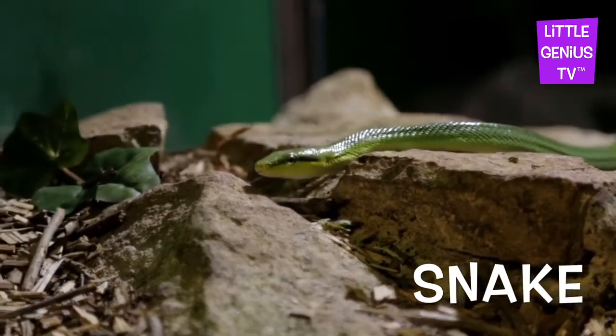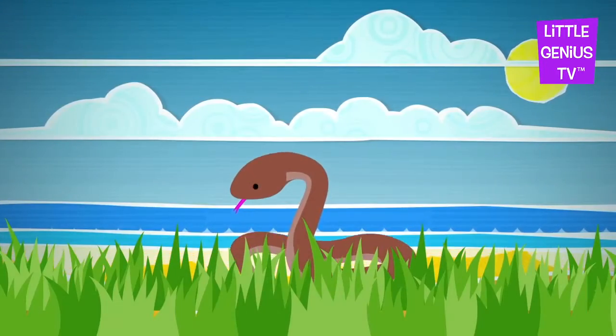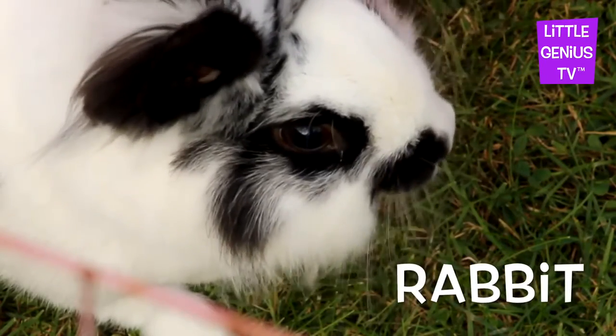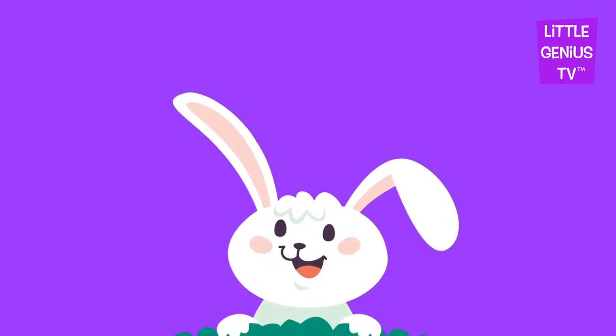Snake. The snake is a smooth pet. Rabbit. The rabbit is a soft pet.